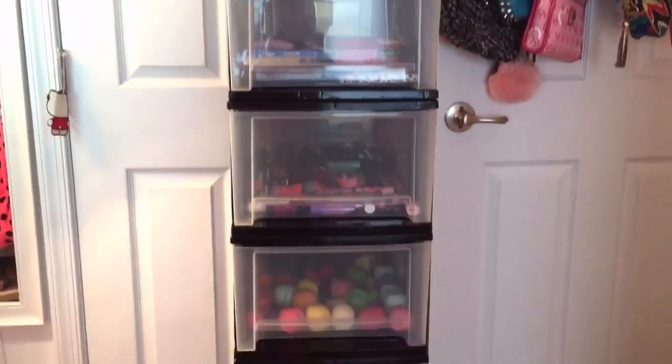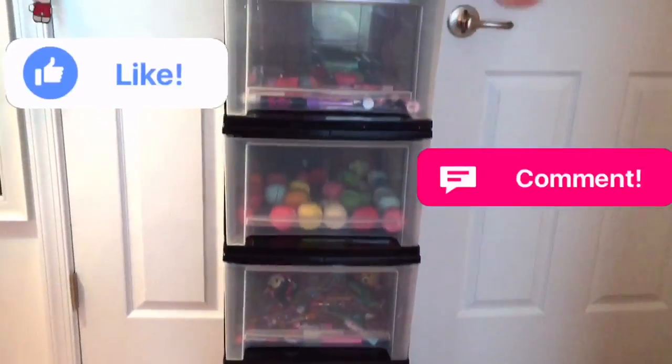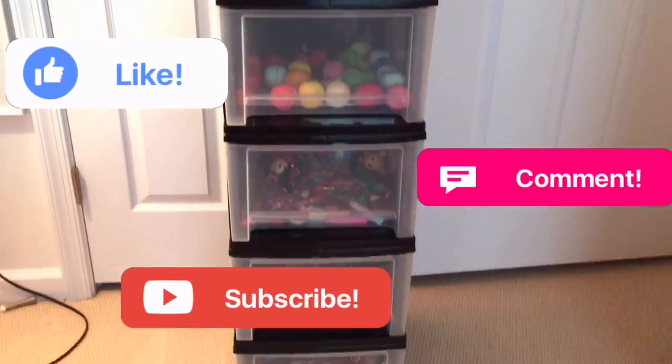So there you guys go, I hope you enjoyed! If you did, make sure to leave a like and comment below what you want to see next, and subscribe for more. I will see you guys next video, bye bye!